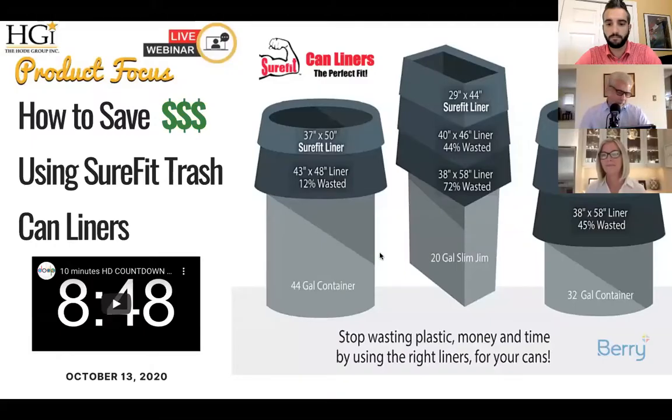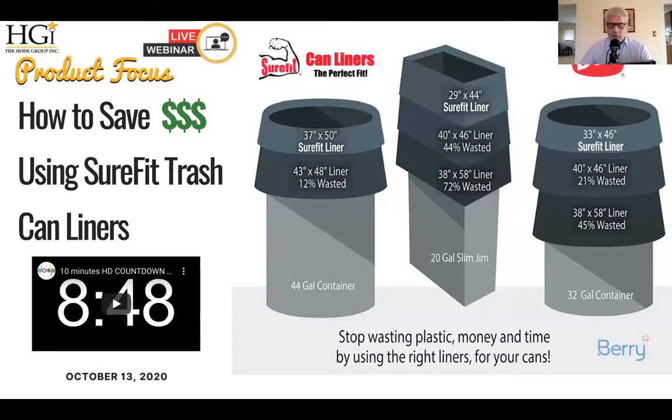Okay, thanks, Nick. Folks, again, on behalf of Edward Don and company and the Hody Group, we'd like to thank you for your time and attention today. Thanks for taking time out of your busy calendars and joining us for yet another HGI Product Focus. As Nick said, I'm your host, John D. I am with the Hody Group, and I'm a Senior Business Development Director in Marketing and Sales.